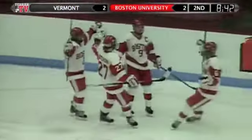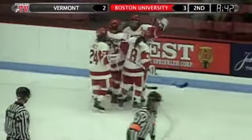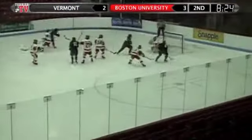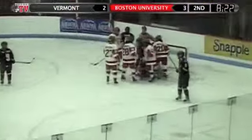Looks like Jen Wakefield again at the face-off circle. It is 3-2 BU on a nice, nifty, quick little wrist shot. Rebound is held onto by Sparrow.